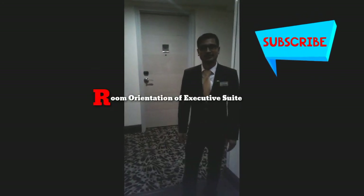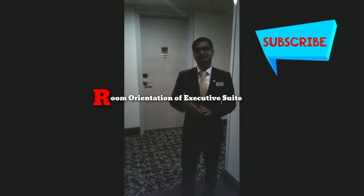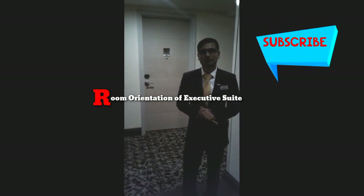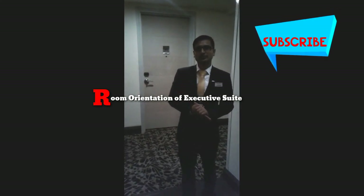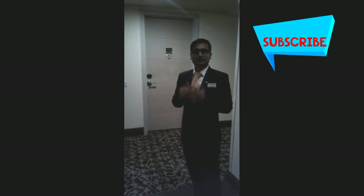My name is Kamrish and I am working as a duty manager. We are in Red Assembly Opera Room with me Vasanth, who is a cameraman and is working as a front office associate. I will be doing a room orientation for you. In front of me is room 302, which is an executive suite room. So let's go inside.